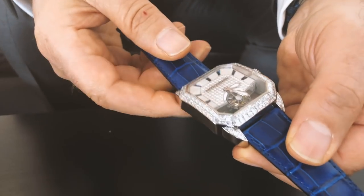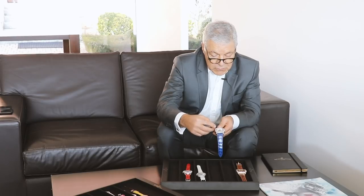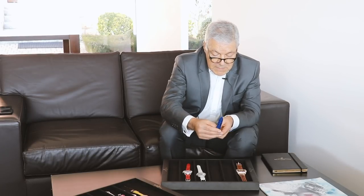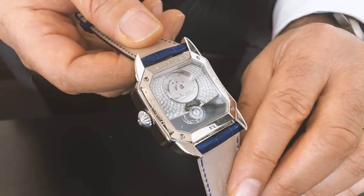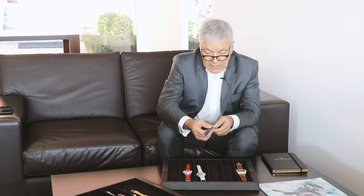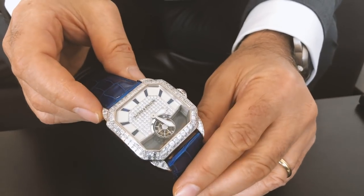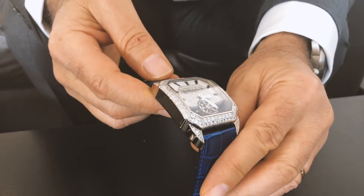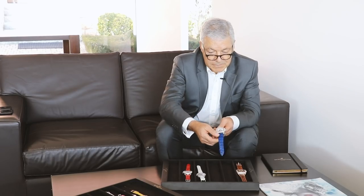Another tourbillon movement — we call this our Meeting of the Masters: the meeting of the master of complications and the master of diamonds. Again, a baguette invisibly set case, but with a different tourbillon movement. It's an automatic tourbillon with the rotor decorated with the London skyline, with diamonds set in the back. On the dial, we've used a three-quarter dial set with diamonds in the middle, mother of pearl at 12 on the outside, with hour markers in sapphire.